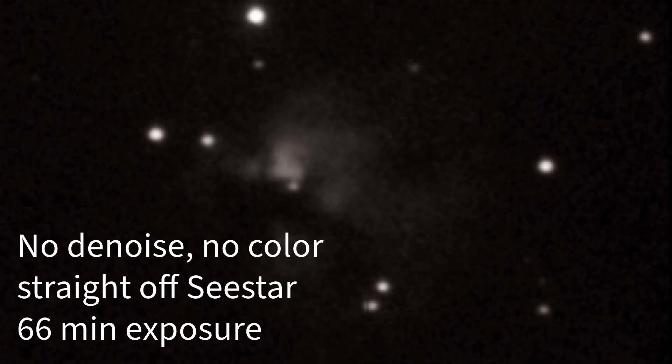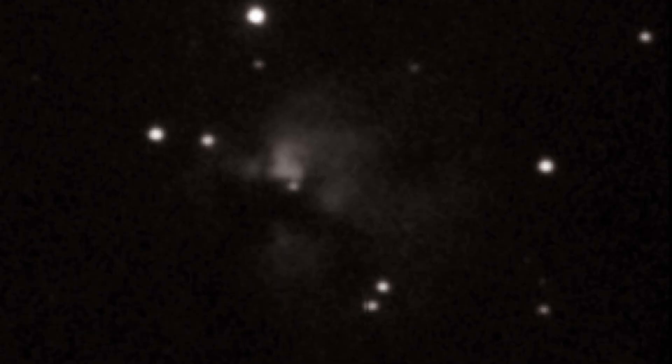So next time you look up at the night sky, remember it's not just empty space — it's a vast, dynamic, and colorful masterpiece, filled with places like NGC 1579, hidden gems waiting to be explored. And who knows, maybe one day with enough technological advancement, we'll get to visit these celestial wonders firsthand. Until then, let's keep our telescopes pointed upward and our imaginations wide open. Thanks for watching, and may your curiosity about the universe never fade. Wishing clear skies to everybody!